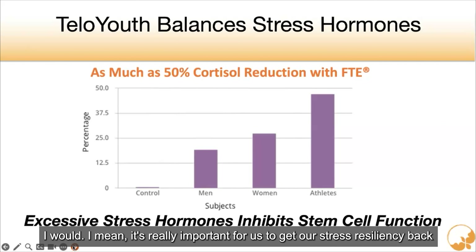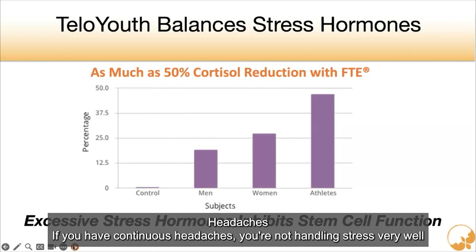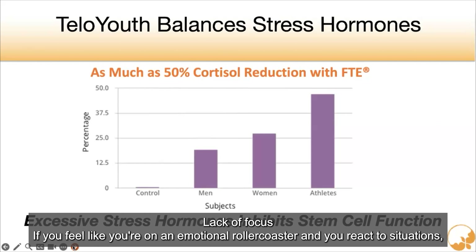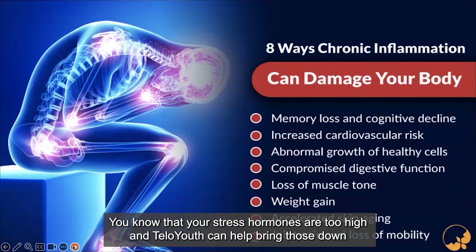It's really important for us to get our stress resiliency back. A couple of ways to know that your stress resiliency is low: if you can't sleep at night, if you have anxiety or panic attacks, continuous headaches, lack of focus, or if you feel like you're on an emotional rollercoaster and react to situations — you know that your stress hormones are too high, and tele-youth can help bring those down.